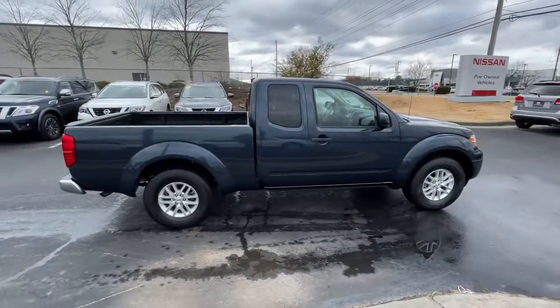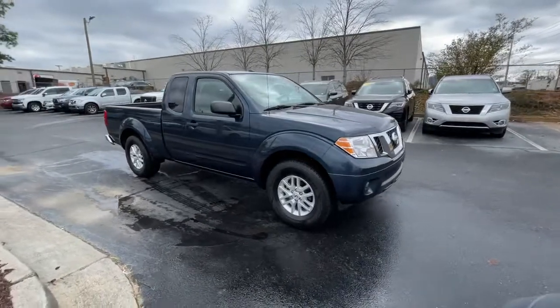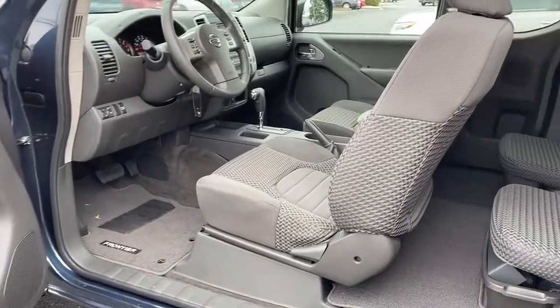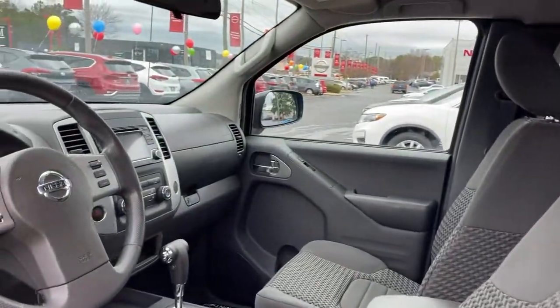These are just some of the great options this vehicle comes with: electronic stability control, power windows, bucket seats, four wheel disc brakes, power steering. Feel ready to meet the challenge in this capable Frontier.